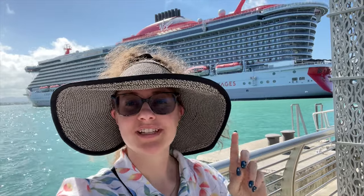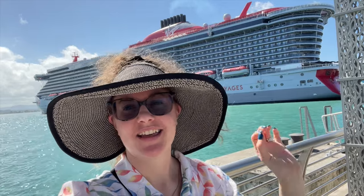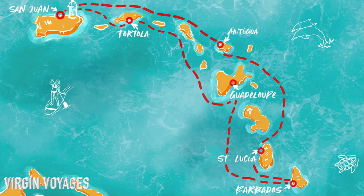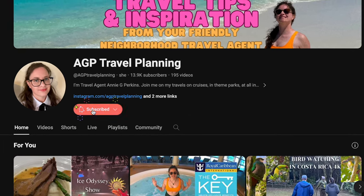Today we just returned to San Juan aboard a new itinerary for Virgin Voyages adult-only cruise line, and I wanted to share with you my reviews of the shore excursions we experienced at these new-to-Virgin port stops. Welcome, or welcome back, to AGP Travel Planning.